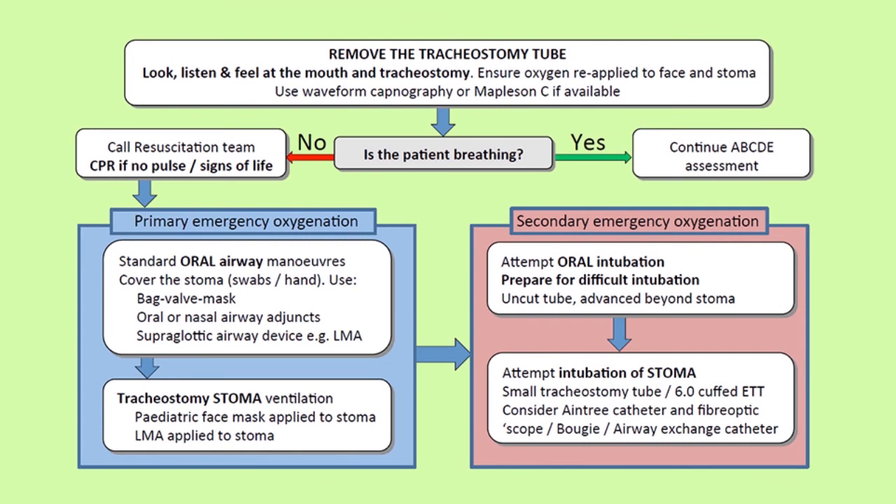As qualified healthcare professionals, we're all able to go from the beginning of this algorithm through to the point of removing the tube. Beyond this step are the primary and secondary emergency oxygenation procedures, which may require a specialised skill set. So it makes it particularly important to have called for expert help early.